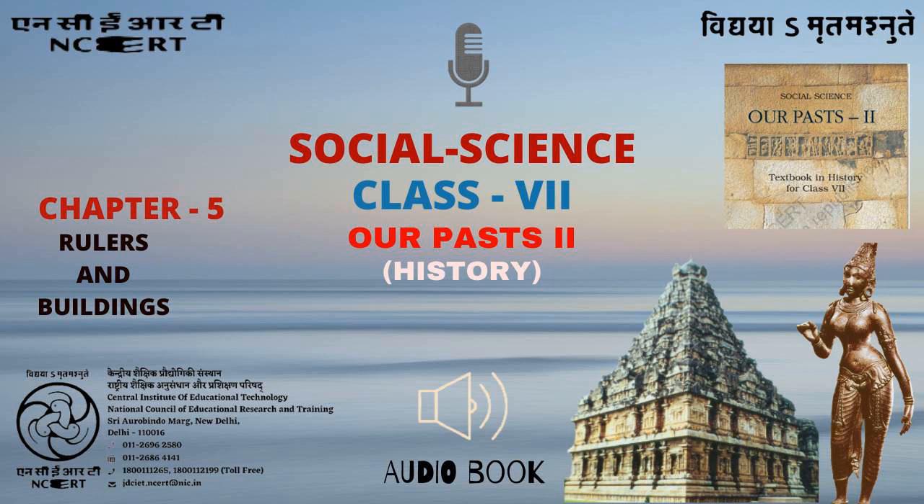C.I.E.T. N.C.E.R.T. presents Audiobook of History for Class 7th, entitled Our Pasts 2. This is chapter number 5, titled Rulers and Buildings, from page number 60 to page number 74. Let's listen to chapter 5, Rulers and Buildings, page number 60.